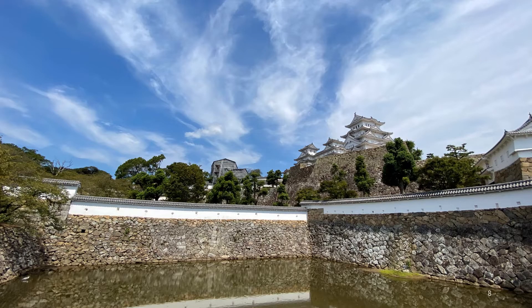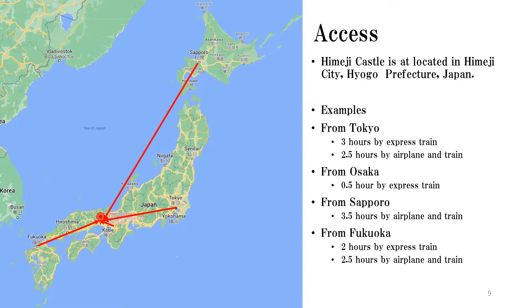We can see the castle towers, but there is a big water moat in front of us, so we don't know how to get to the tower. Himeji Castle is located in Himeji City, Hyogo Prefecture, Japan. You can reach it from major cities in Japan in a few hours by airplane or express train.